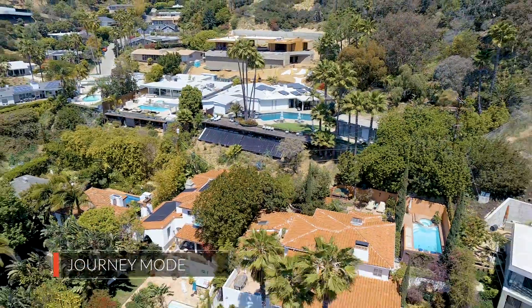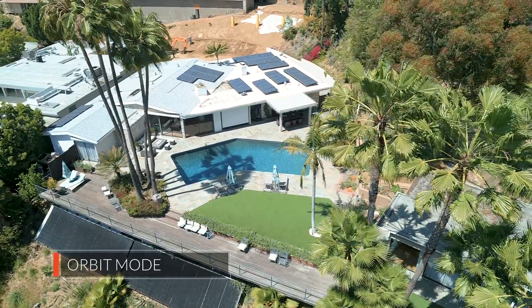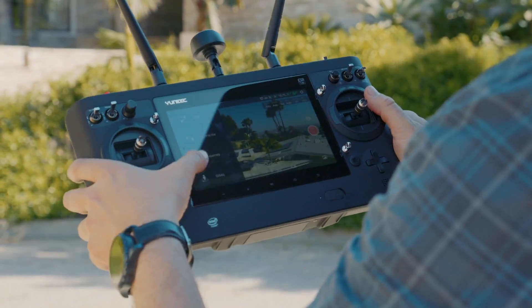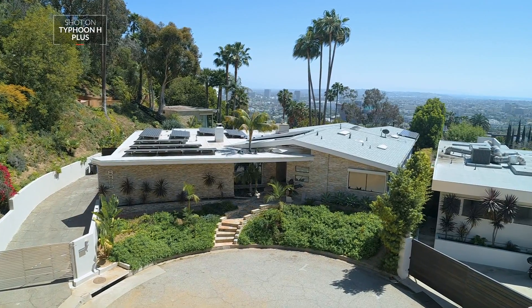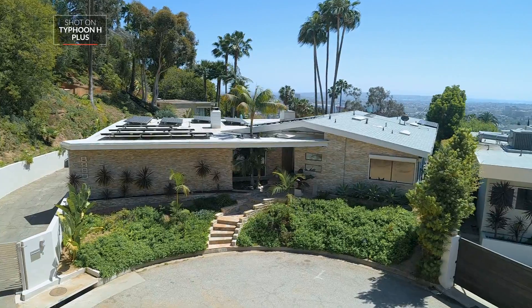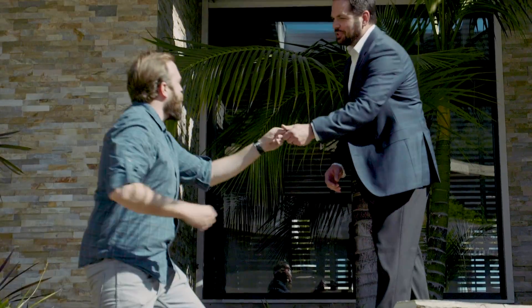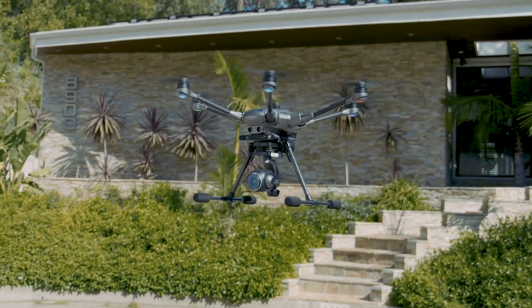Intelligent flight modes like Journey and Orbit make it easy to capture dynamic shots with ease. A quick tap of the button and you can create advanced cinematic shots efficiently and reliably. Provide your clients professional quality aerial imagery with the Typhoon H-Plus 6-rotor platform.